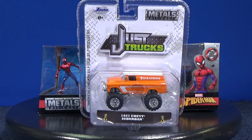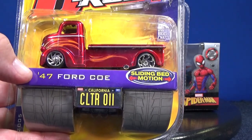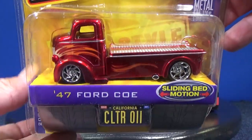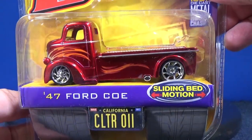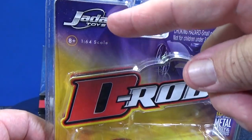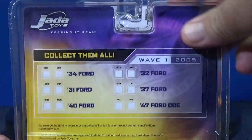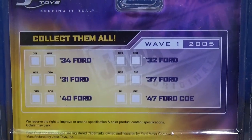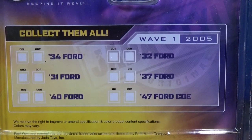I only find these at Walmart — they might be available somewhere else, I'm not sure. But back in the day, there were D-Rods. Here you have the '47 Ford COE. I really enjoyed collecting this model. I like flatbed trucks because then you can put cars on there and display whatever car you want. This one was in wave one back in 2005, so we're going back a little ways.